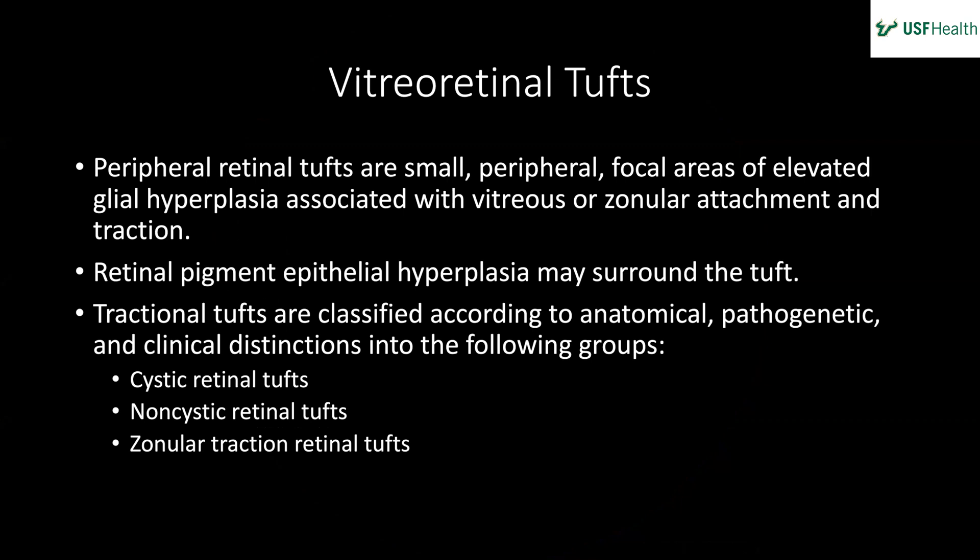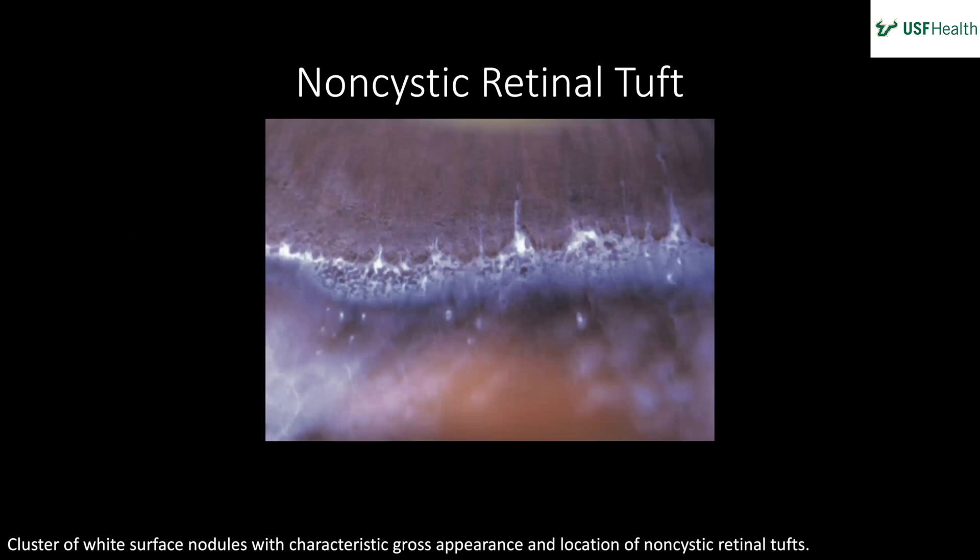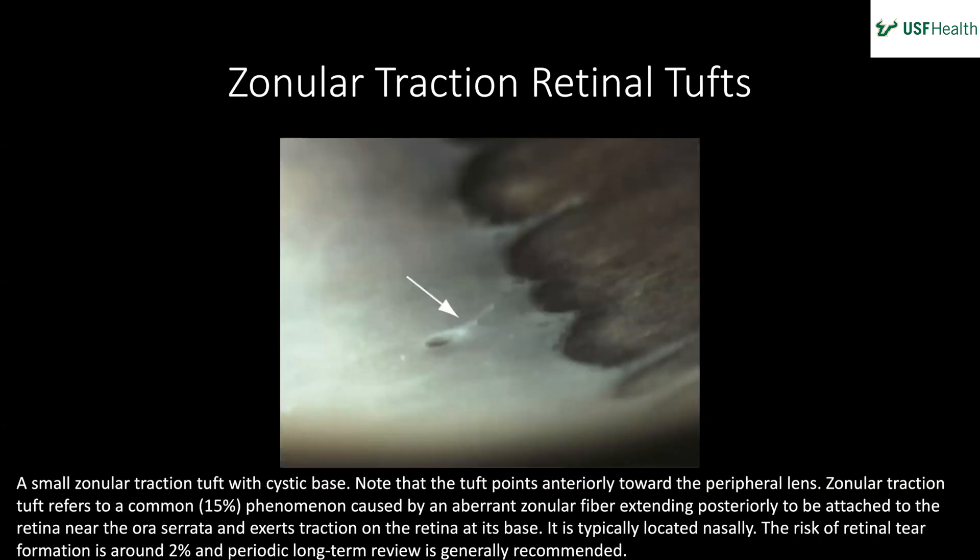Tractional tufts are classified according to anatomical, pathogenetic, and clinical distinctions into three groups: the cystic retinal tuft, the non-cystic retinal tuft, and the zonular tractional retinal tuft. Examples from the BCSC: cystic retinal tuft with a small round hole; non-cystic retinal tuft showing a cluster of white surface nodules — those are way out in the vitreous base and not worrisome.